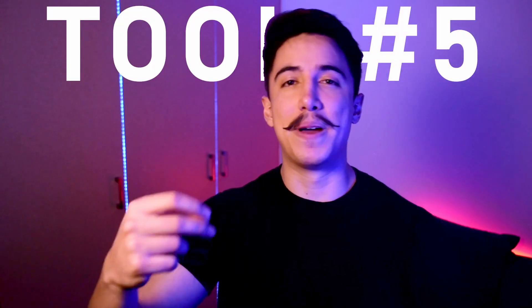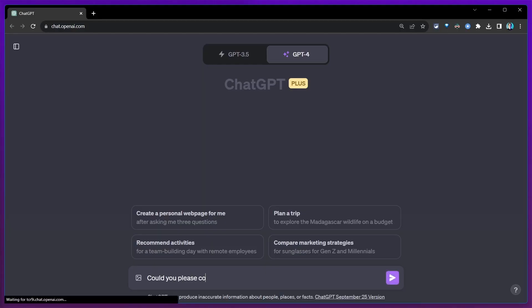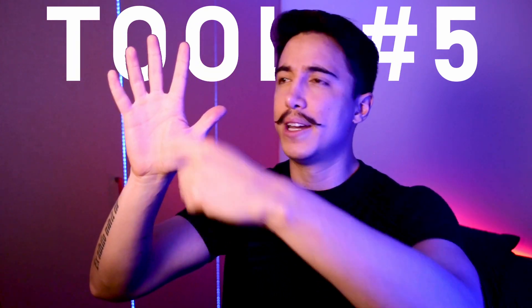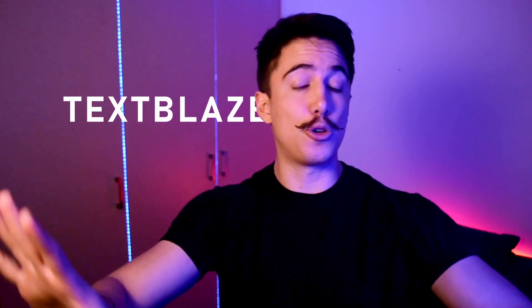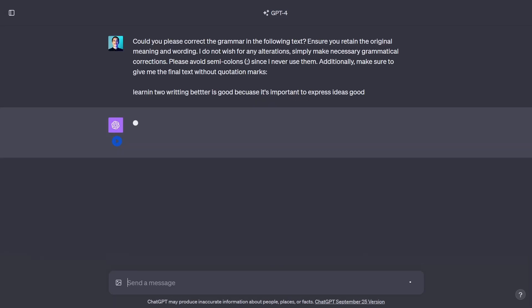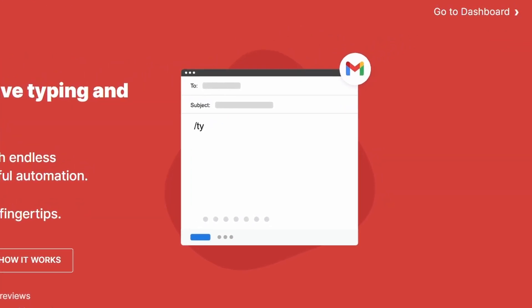Tool number five complements my workflow with ChatGPT. One of the best ways to use ChatGPT is to have prompts that you reuse over and over, but you don't want to write them out every time. Saving them in Notion and copy-pasting is a waste of time. Tool five is called TextBlaze. I just go to ChatGPT, use a shortcut to open a TextBlaze pop-up, search my whole library of prompts, find the one I need, hit enter, and it pastes directly into ChatGPT. It's been a huge time saver every single day.